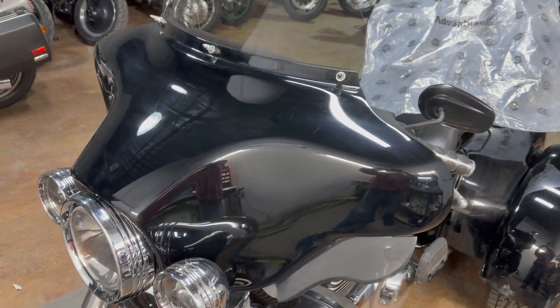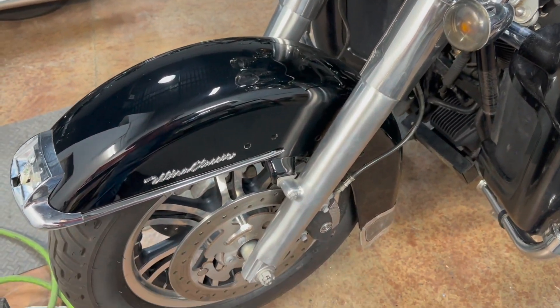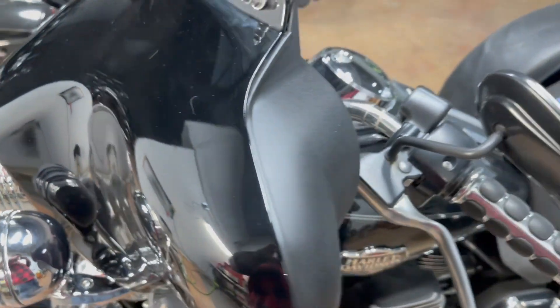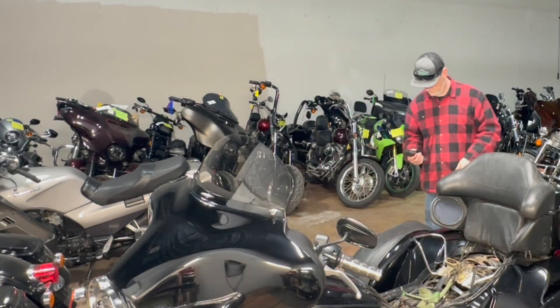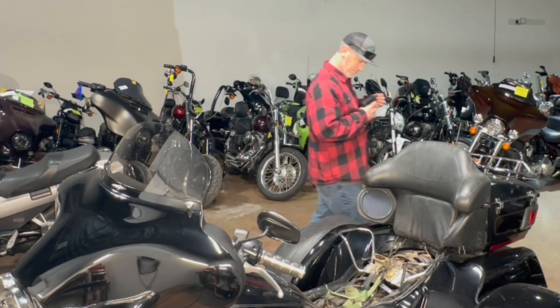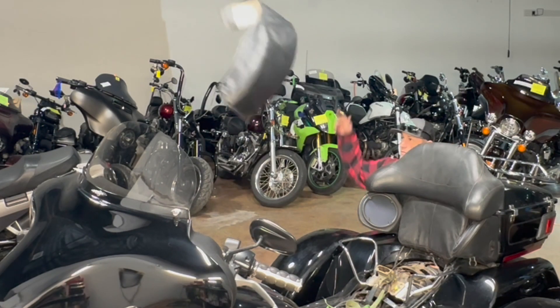There's the front — slightly more gooder than the rest of the bike. I think it's an improvement — it had to have been, right? We got a new fender on there, we got a new fairing on there. Let's move to the back. We're going to get this stupid fender-protecting cover thing off.